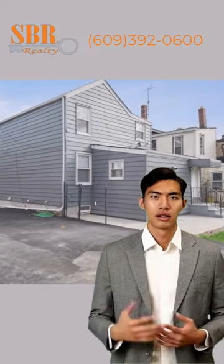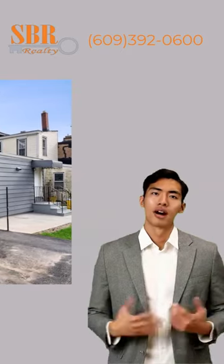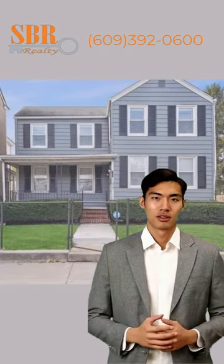Enjoy your spacious fenced-in backyard with a new concrete patio. Note the home and driveway are on two separate lots that are being sold concurrently.